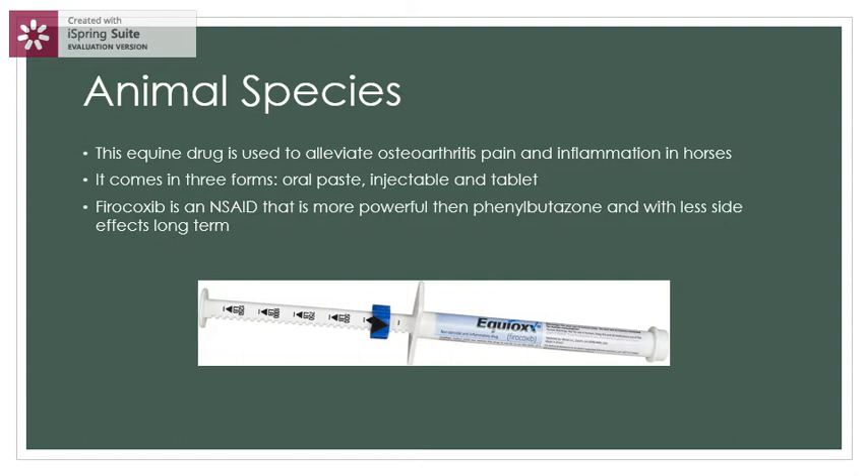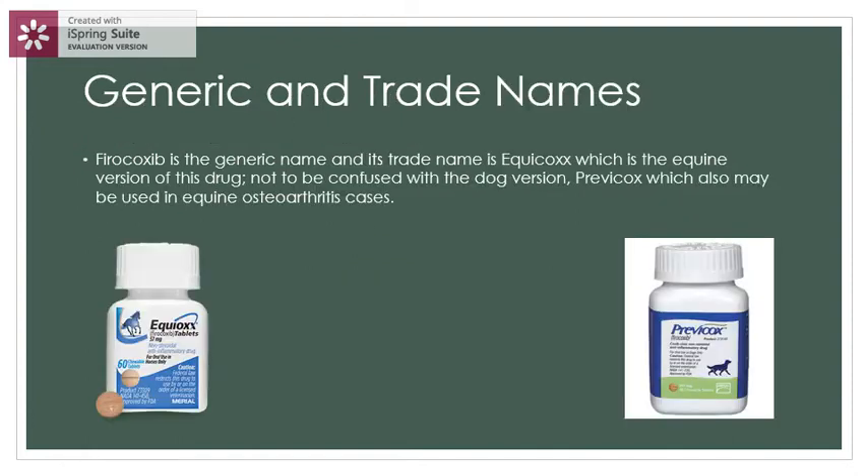Firocoxib is an NSAID that is more powerful than phenylbutazone. The generic name for this drug is firocoxib, and the trade name is Epicox, which is the equine version of this drug — not to be confused with the dog version, Previcox, which may also be used in equine settings.